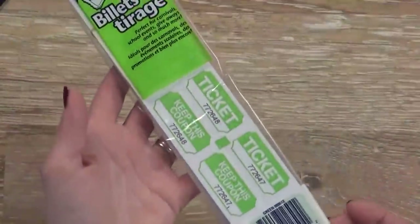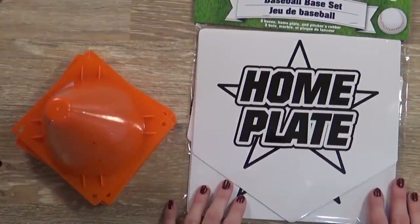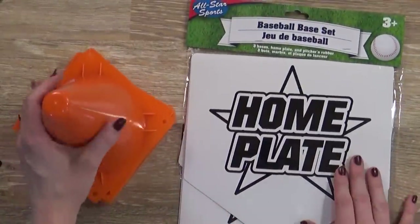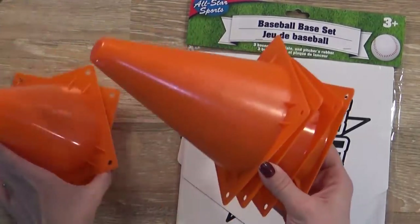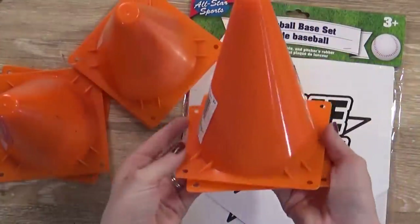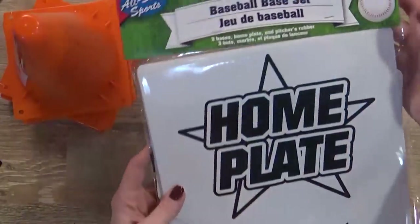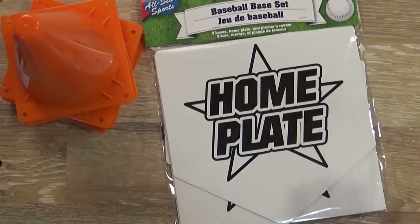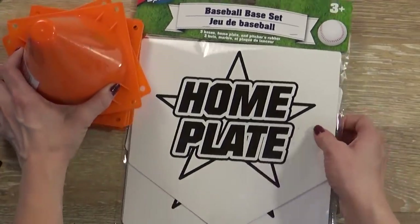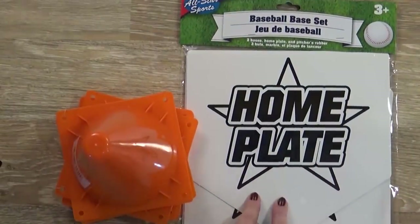Here are the last two things in that category. My son Jackson was with me when I was shopping and was really excited to see these. We have three sets of cones — you get two for a dollar. And then we got these baseball base sets. These will be really fun for outdoor activities, sort of PE type classes. My kids actually go to a structured PE class at a local gymnastics center, but this will just be fun for running off some energy during the day.